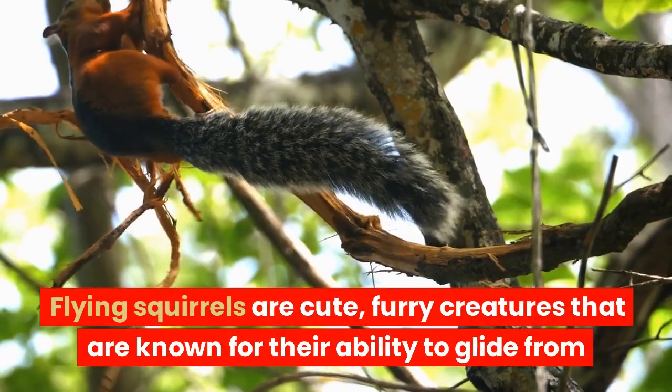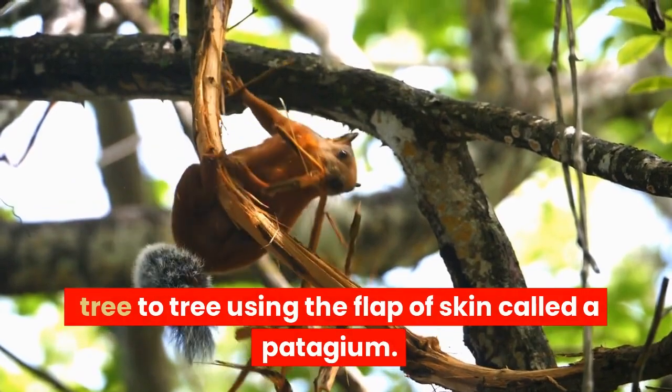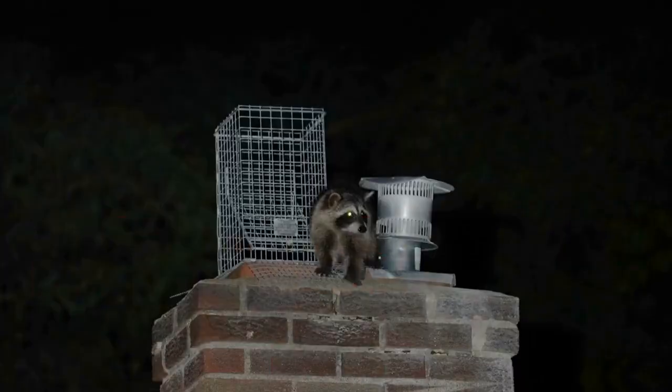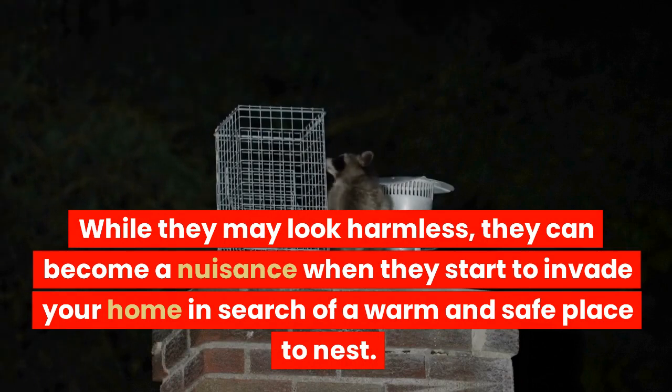Flying squirrels are cute, furry creatures that are known for their ability to glide from tree to tree using the flap of skin called a patagium. While they may look harmless, they can become a nuisance when they start to invade your home in search of a warm and safe place to nest.